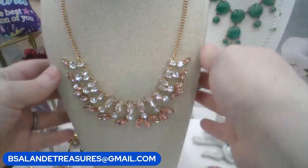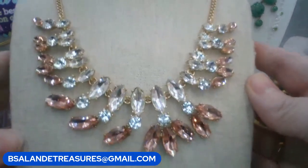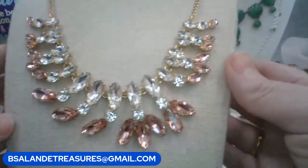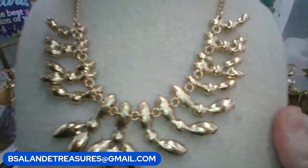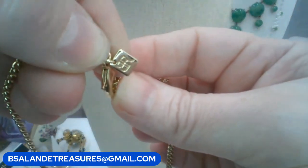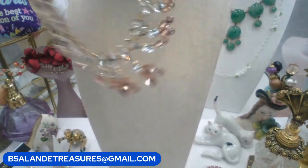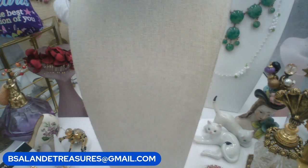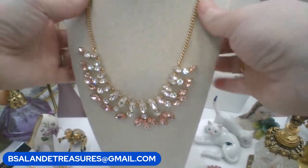Next up we have a Banana Republic asymmetrical beautiful pink and clear rhinestone bib style statement necklace. Really beautiful. Closed backs, and your BR Banana Republic tag. This one's a $12 buy it now. Keyword: Banana Republic. It's about 19 inches with the extension.